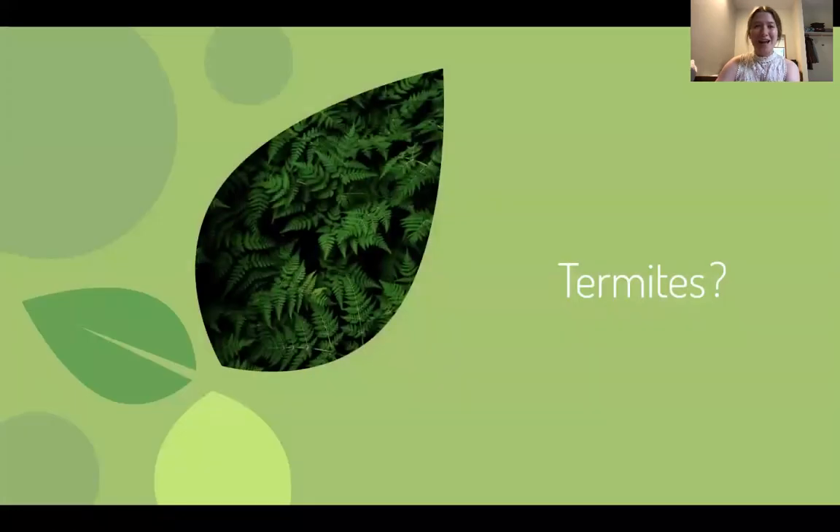First, termites — it sounds like a strange project to be working on. I had no experience prior to this in entomology at all, but I learned to maybe not love them as Dr. P does, but appreciate them nonetheless, especially for the important role they play in nutrient cycling, specifically in breaking down cellulose of decaying wood in our natural forests.